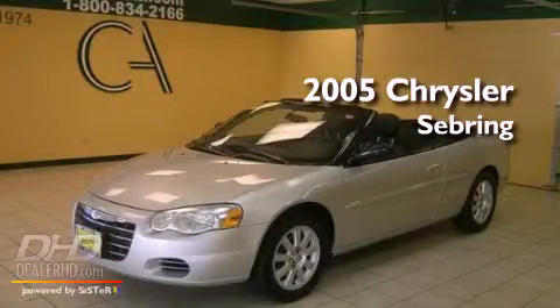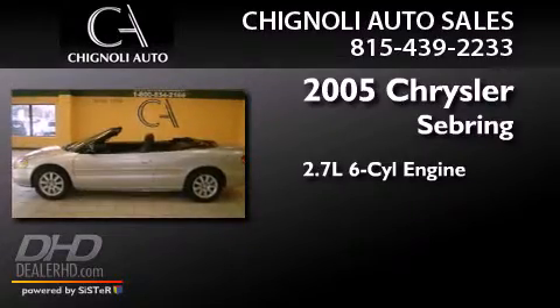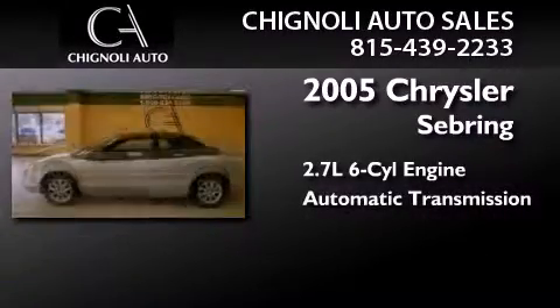This is a 2005 Chrysler Sebring. It features a 2.7-liter, six-cylinder engine and an automatic transmission.